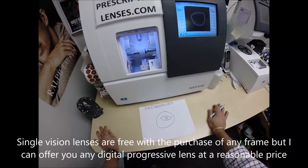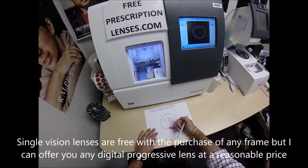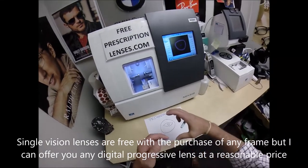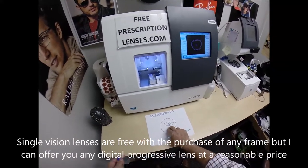It's a multifocal because as you look downward it changes the power in the lens — just like a big telephoto lens on a camera, the way you can zoom them in and out. A Progressive does the same thing.